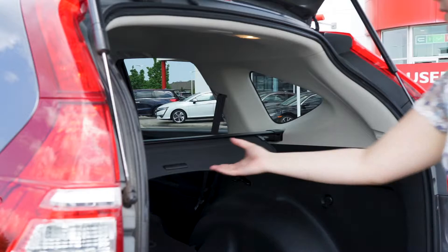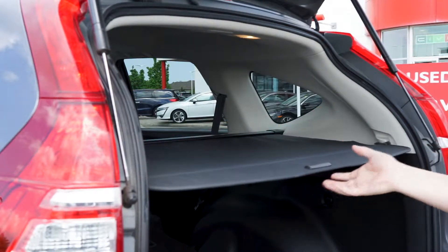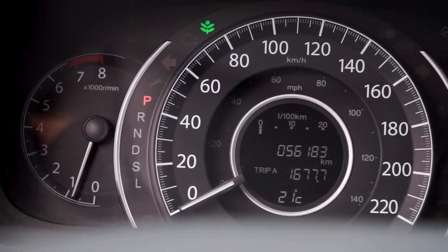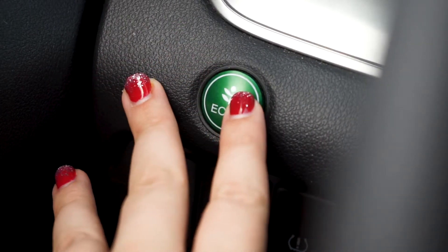In the trunk, a retractable cargo cover protects your belongings from UV damage and prying eyes. The 2.4-liter four-cylinder engine has up-to-date fluids and filters and only around 56,000 kilometers on it. The economy mode can be used for extra fuel savings and efficiency.